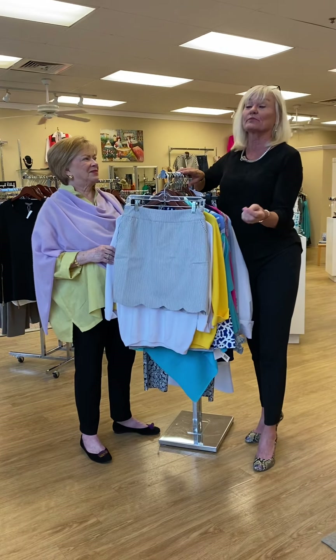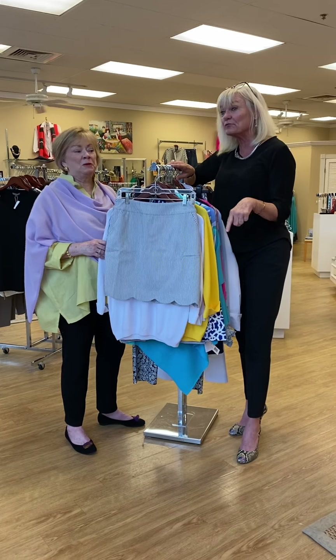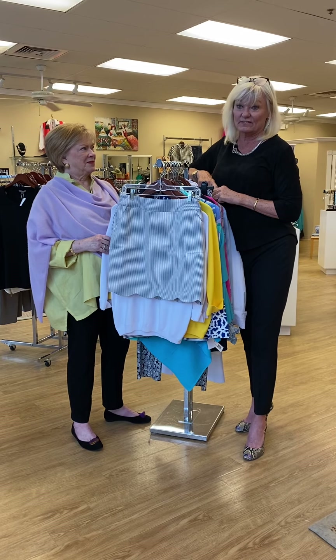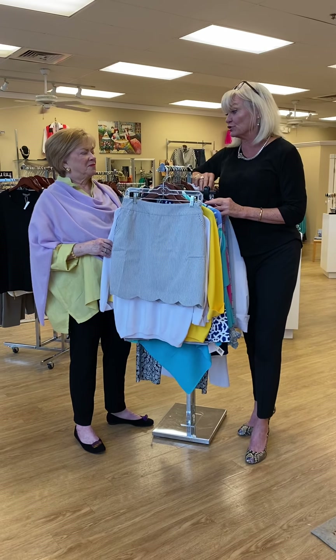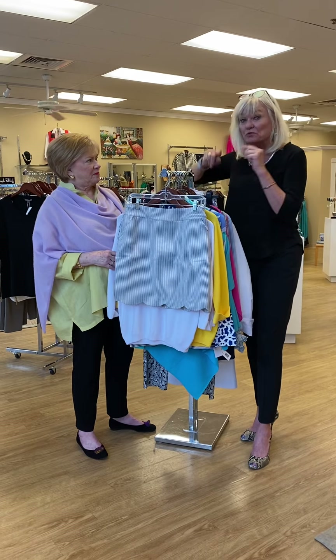Come in, pick some stuff out, have your husband come. Valentine's is coming — get your husband in here. They'll have to pick out all kinds of fabulous accessories, everything from shoes to jewelry. It's all here under one roof.